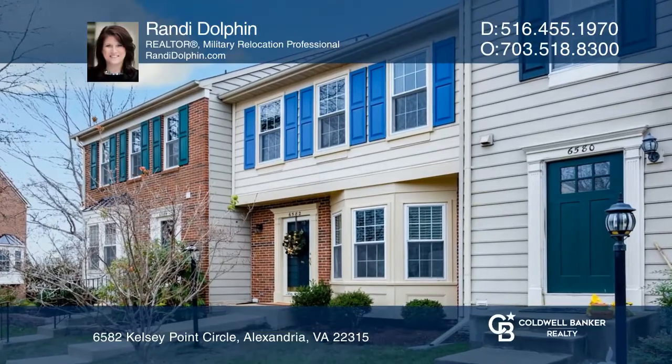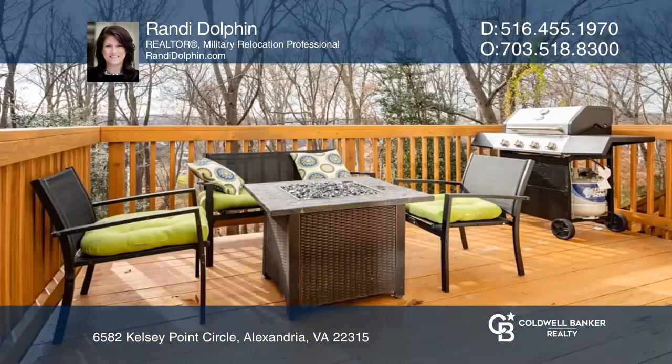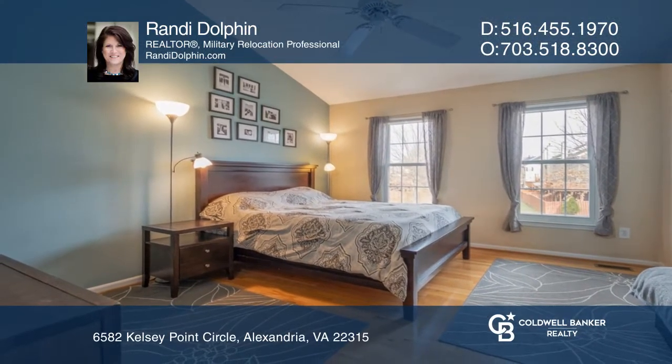Welcome to this beautifully updated home. The spacious living room has bay windows offering lots of sunlight. The eat-in kitchen has stainless steel appliances and leads out to the deck for year-round outdoor grilling. The lower level has a family room with a wood-burning fireplace.